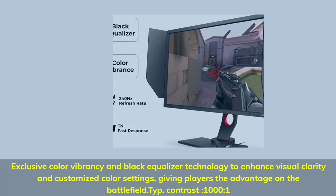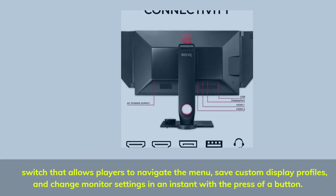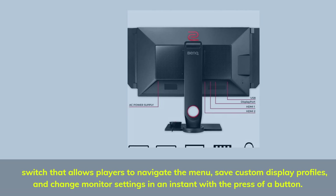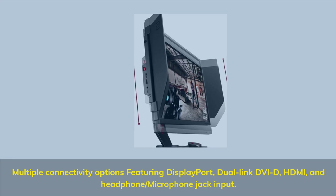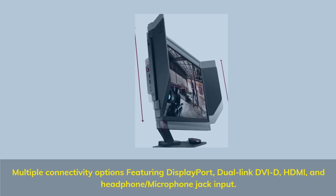Contrast: 1000:1. A switch that allows players to navigate the menu, save custom display profiles, and change monitor settings in an instant with the press of a button. Multiple connectivity options featuring DisplayPort, Dual Link DVI-D, HDMI, and headphone/microphone jack input.